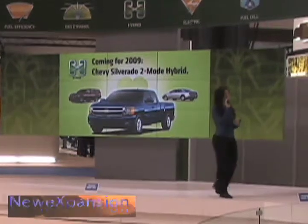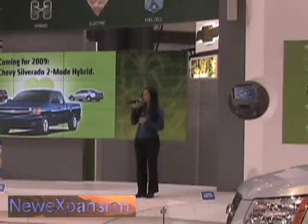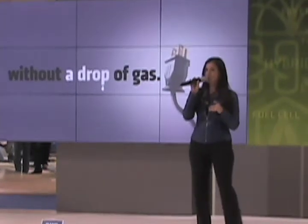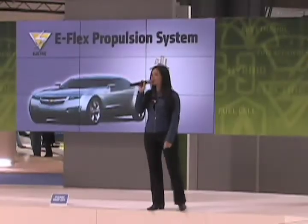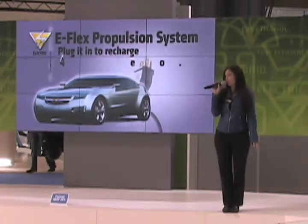98% of America's daily commuters drive less than 40 miles. If you need to go further, no problem — the Volt has an onboard range extender. A small 1-liter, 3-cylinder turbocharged engine kicks on to act as a generator, recharging your batteries and keeping you going. So if you need to go 60 miles that day, that trip will average about 150 miles per gallon, because that first 40 miles was free.